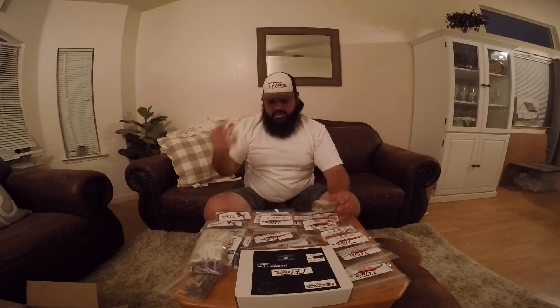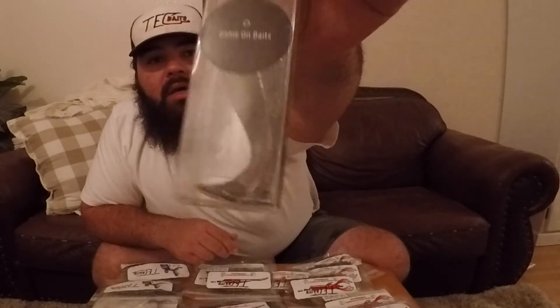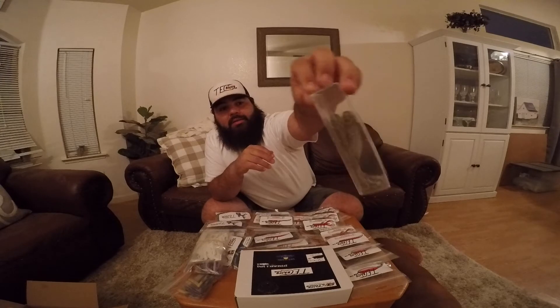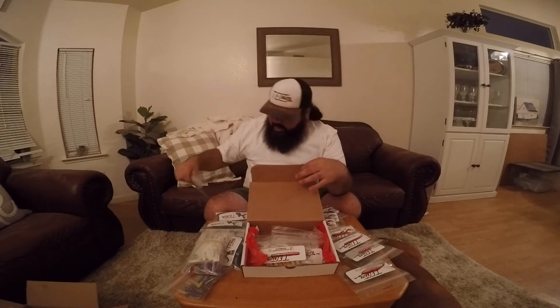If you had ordered the Black Friday deal, you would have gotten all that plus the free box. Check out these awesome Game On Baits — I'll post the link to all these companies in the description. That's a great color right there. Some other stuff in this box — we have some black and blue Tech Sticks. You can never go wrong with the Tech Stick.